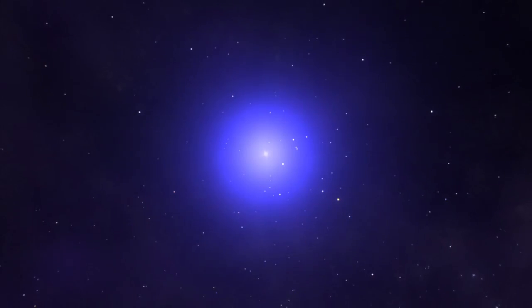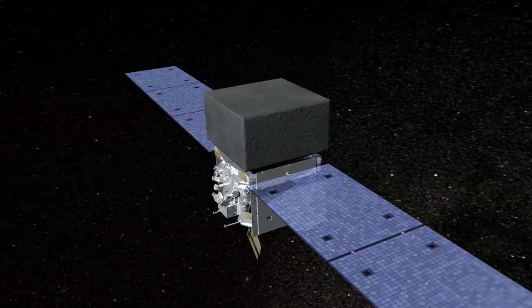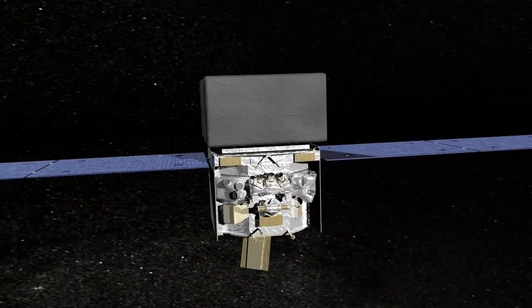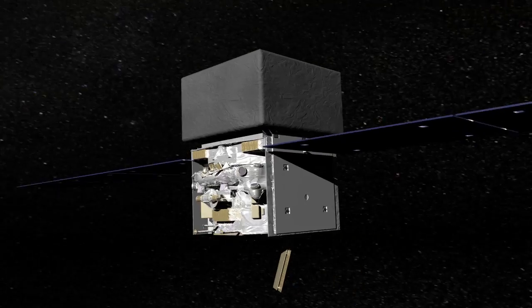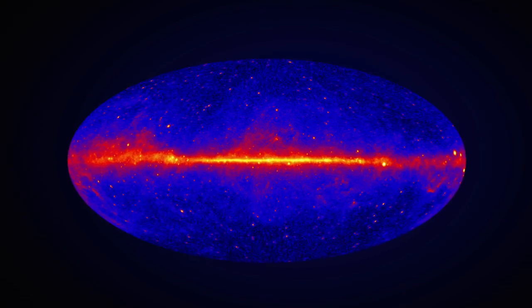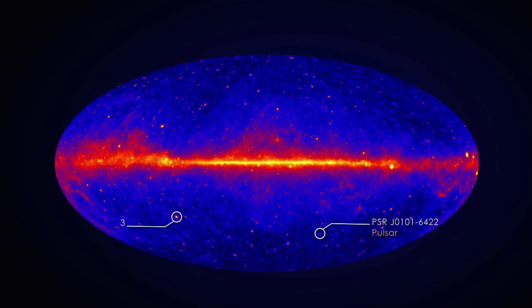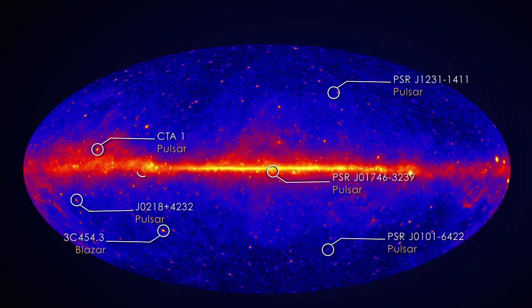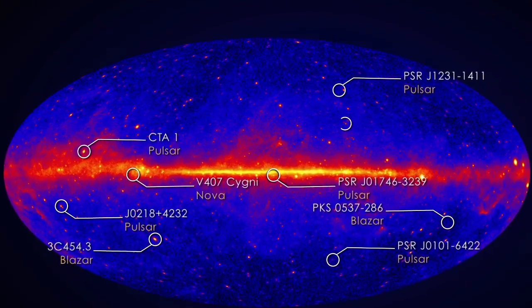The most sensitive tool for observing pulsars in gamma ray light is NASA's Fermi Gamma Ray Space Telescope. Fermi scans the entire sky for high energy sources and has found many previously undetected gamma ray emitters. Scientists have identified many of these, but for some, the source of the gamma rays remains unknown.